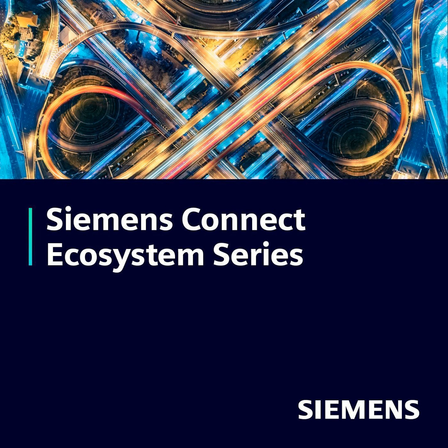Our Siemens Connect ecosystem allows Siemens to partner with third-party companies to establish integrations to Siemens systems. Today, we'll be talking to Brian from our partner, Puro.